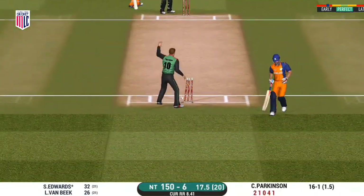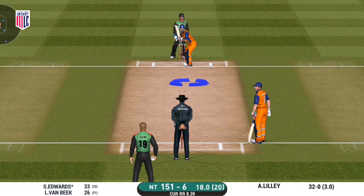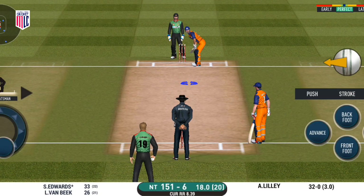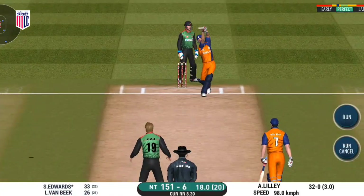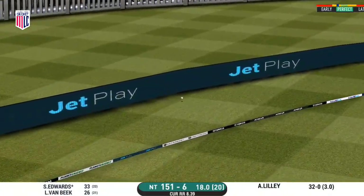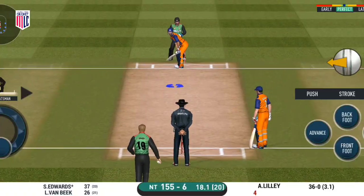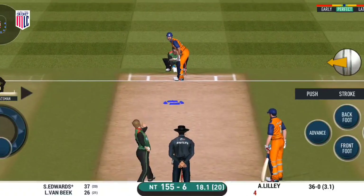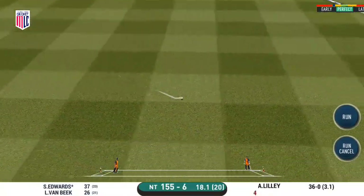Oh, that's good running — very good running. It's a difficult field to bowl to; the bowler has to be very tight with his line and length. Goes over the top and in the gap — well played. Magnificent striking from the batsman.